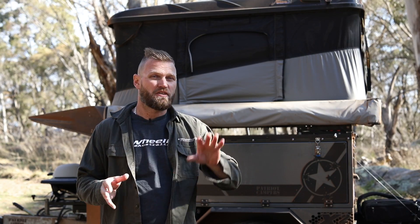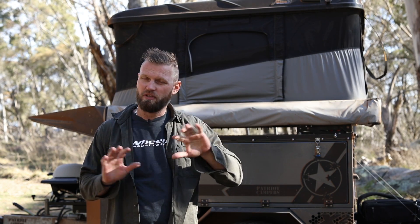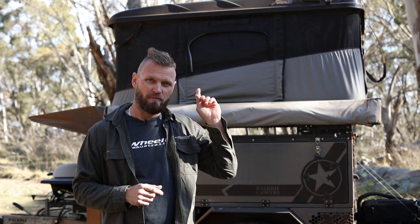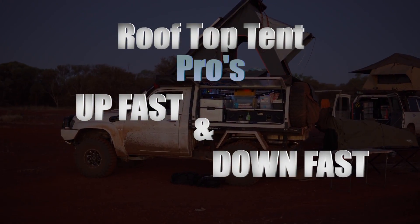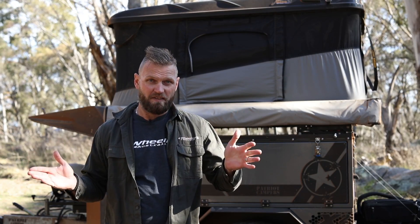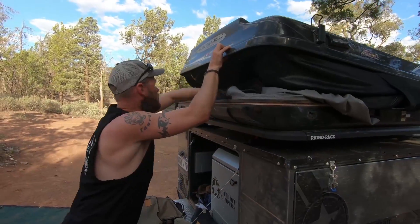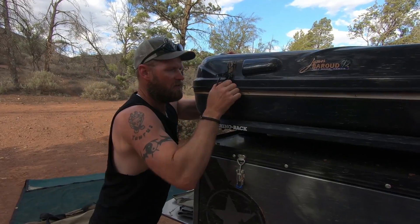Some rooftop tents you can strap stuff to the top of them so they act like a roof rack as well. This one here, you can't — you can't even walk on it, you'll crack it because it's fiberglass. With the ease of setup, it's also very fast to set up and very fast to pack down. That is the bonus of a hard shell rooftop tent just like this one.